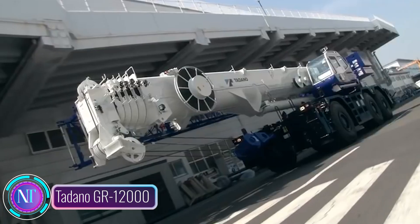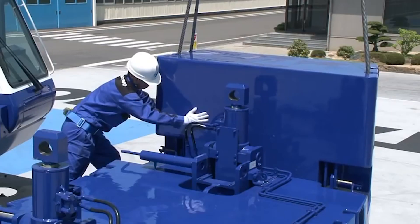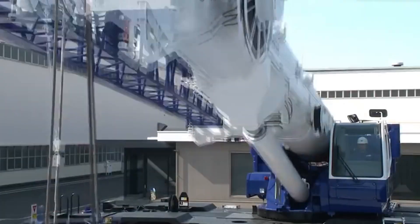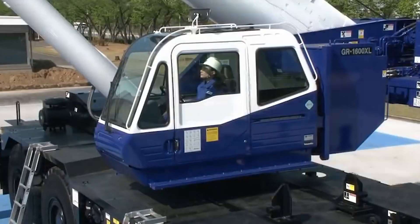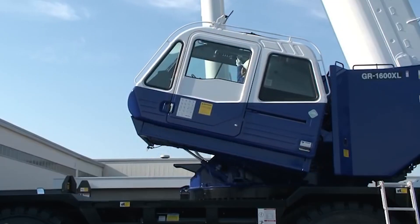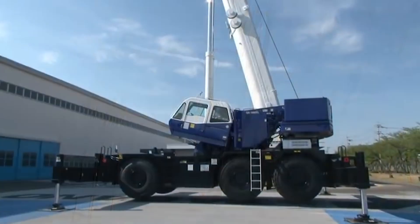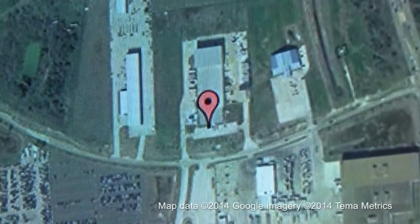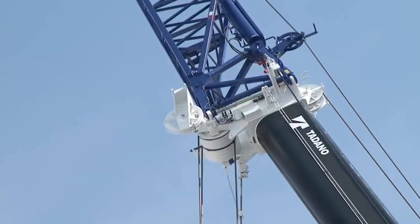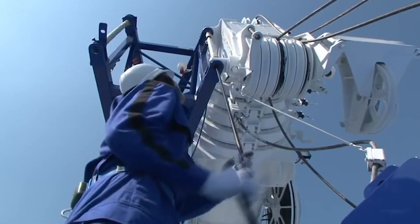Now we're diving into heavy machinery with a spotlight on the Tadano GR 12000, a true force to be reckoned with. This robust rough terrain crane is a game changer, capable of tackling a variety of lifting tasks from heavy machinery installations to the construction of towering structures. With a maximum lifting capacity of 120 tons, the GR 12000 boasts an impressive lattice boom that can extend up to 183.7 meters. A rotating jib allows it to reach over obstacles or into tight spaces, and a hydraulically driven outrigger system enables secure lifting on uneven terrain. Its advanced hydraulic system and intelligent control system prioritize operator safety and efficiency.